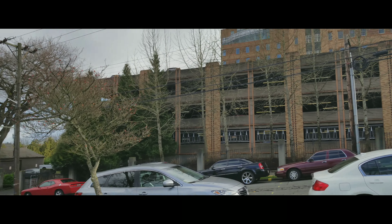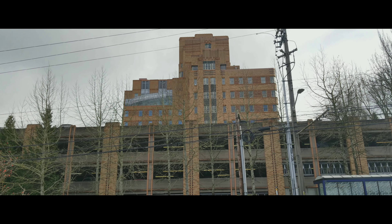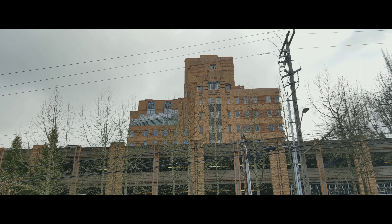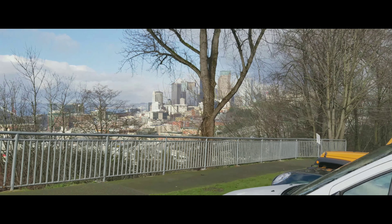This is the Jose Rizal Park and bridge down that way. This used to be the old Amazon building, I believe, and before that it used to be a hospital.